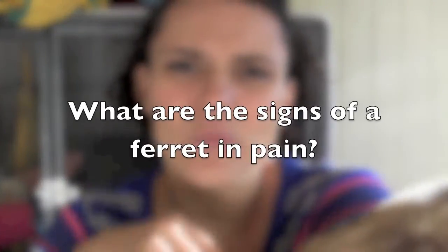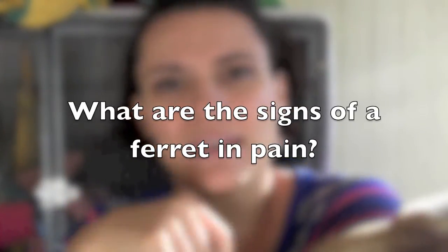Knowing the signs of an unhealthy ferret could save your ferret's life. Now that you know the signs of a healthy and unhealthy ferret, what are some signs of a ferret in pain? How would you recognize that your ferret is in pain? Let's discuss this on the Facebook wall.